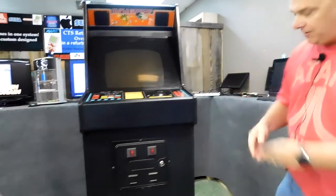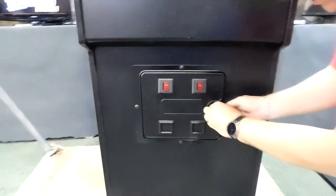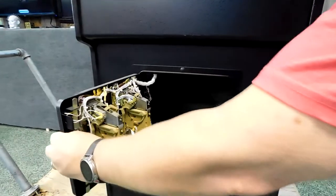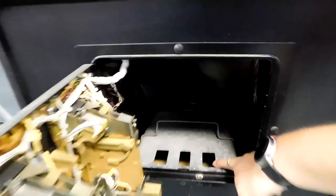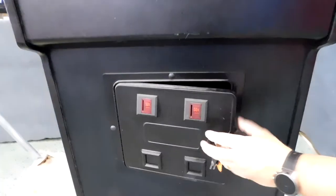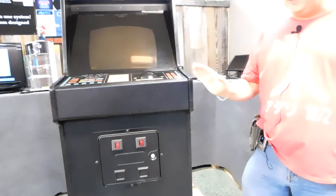I'm going to open up this coin door. He had this thing set to where it was on free play. Look at this — none of this stuff has been touched. It's like brand new from the factory. If you look in here, there's never even been a coin dropped in that coin slot. Until recently, of course, because I dropped one in. We're going to get around to the inside of this thing in just a second, because you're not going to believe what the inside looks like.